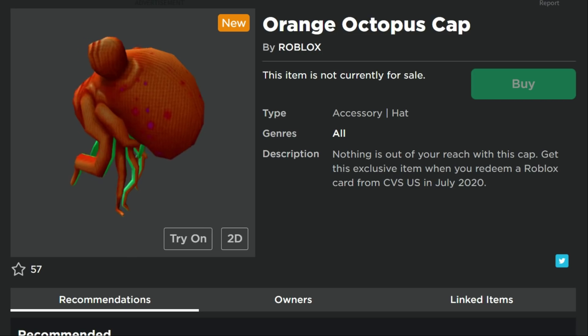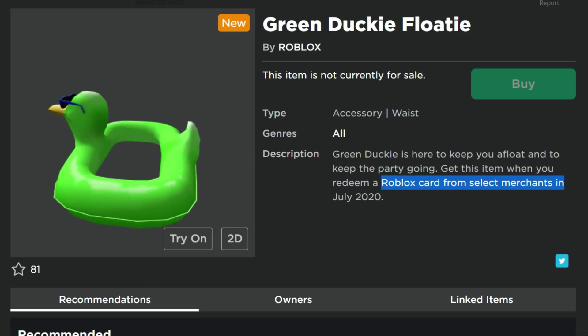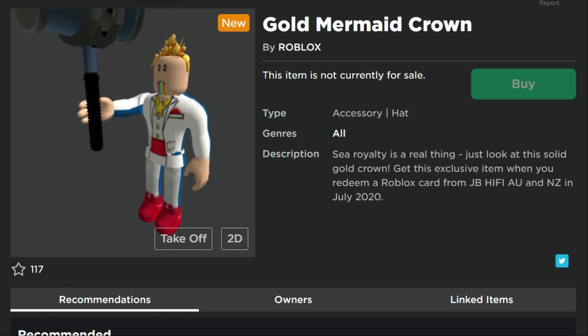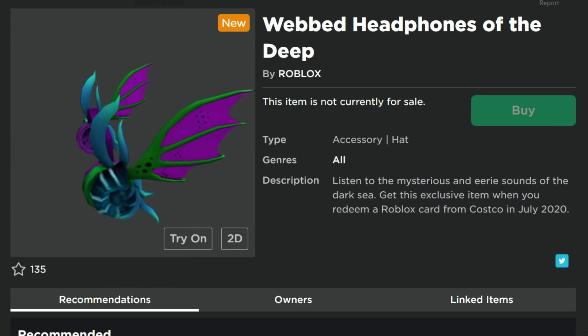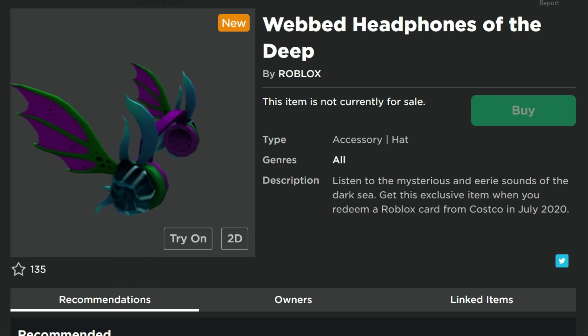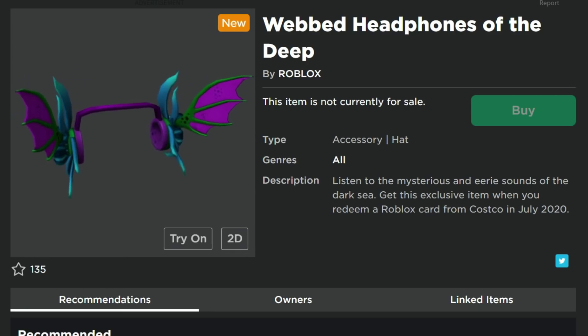That's it for these items! Remember, the Koji meme-making contest link is in the description — all you have to do is make a meme, and the top 25 will each win a gift card that comes with one of these items. If you're new here, I'd love to have you subscribe and hit the notification bell. Thanks so much for watching — talk to you guys later!